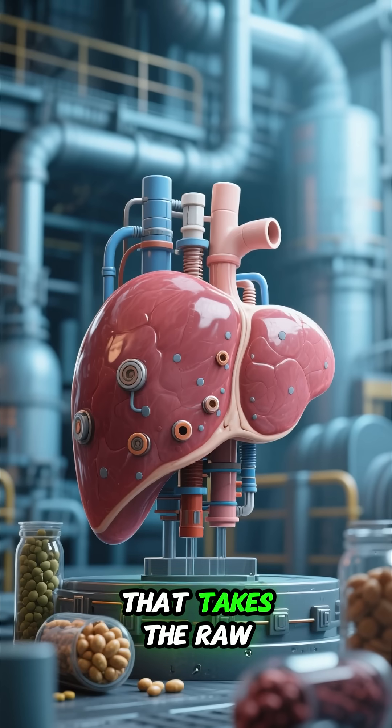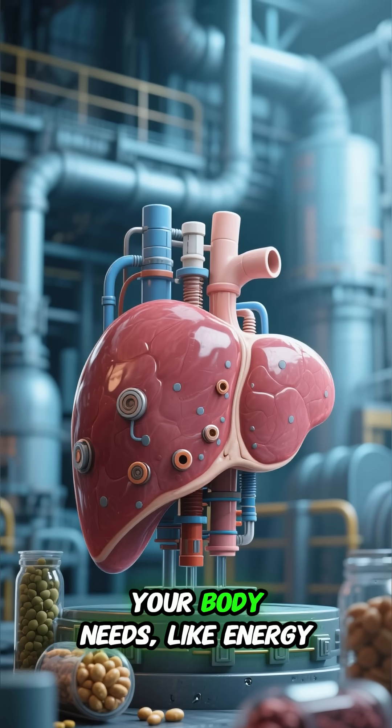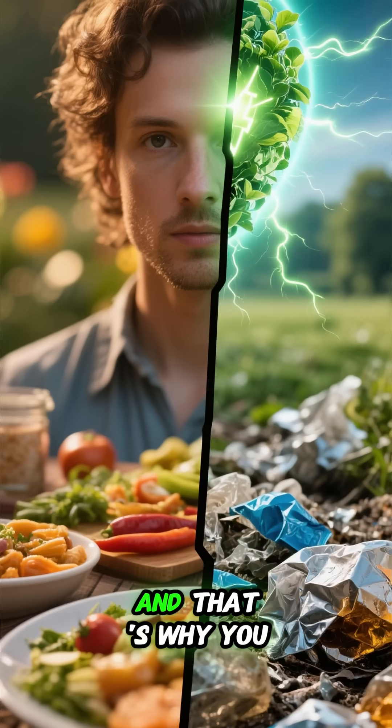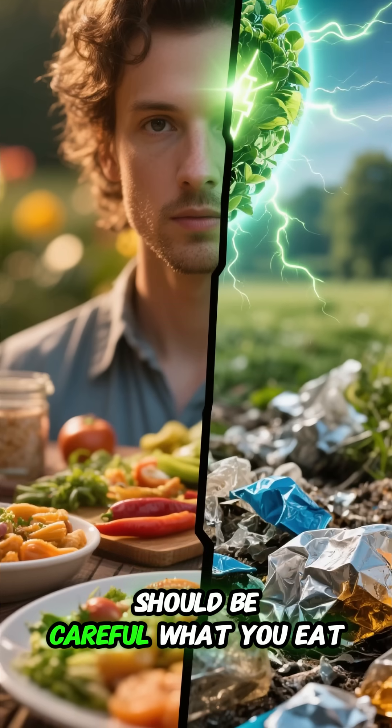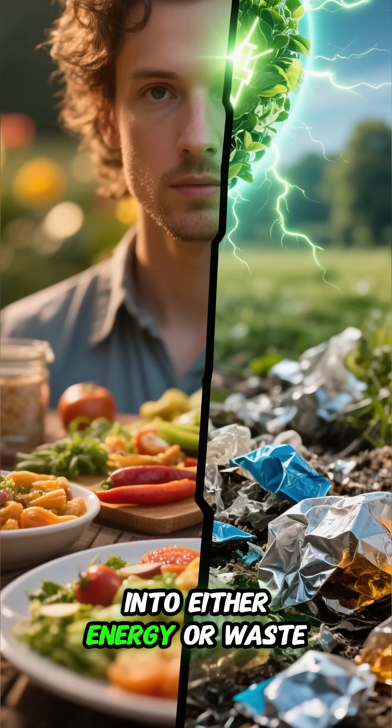The liver is like a factory that takes the raw materials from your food and turns them into the things your body needs, like energy. And that's why you should be careful what you eat, because everything you eat gets turned into either energy or waste.